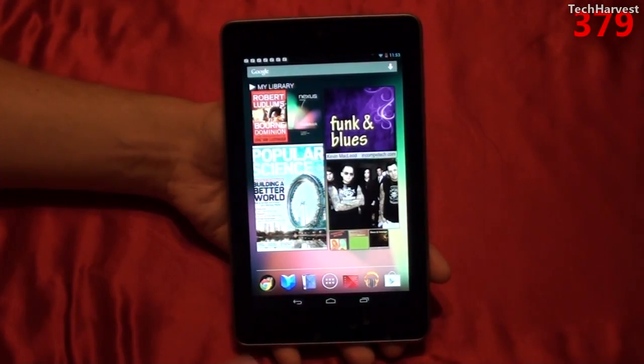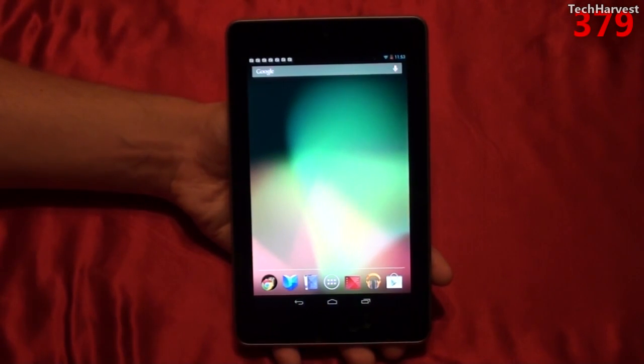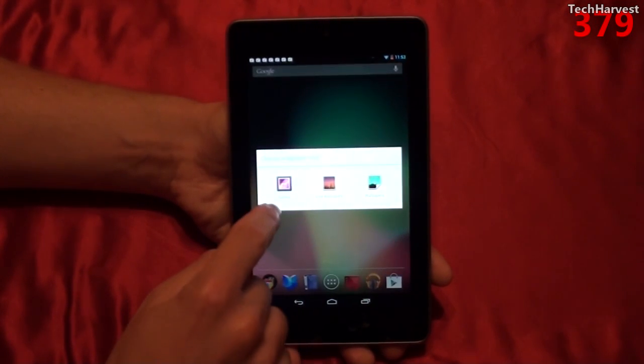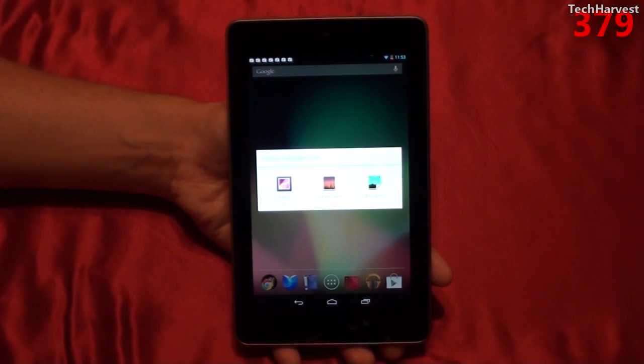Now let's check out the wallpapers on this device. Now if you're an Android user, you know that if you want to change the wallpaper, all you have to do is long press, and then you can select pictures from your gallery, from live wallpapers, or your regular wallpapers.